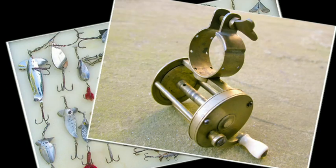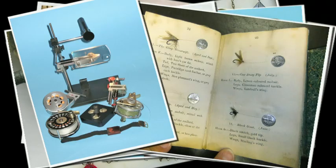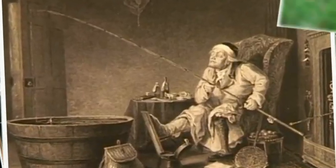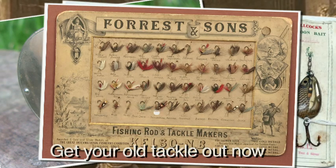Get your old tackle out, get it out, sort it out, get your old tackle out now. Get your old tackle out, find out what it's all about, could be worth a fortune, wow. Rods and reels, floats and creels, grandad would be proud. Get your old tackle out, tell you what it's all about, get your old tackle out now.